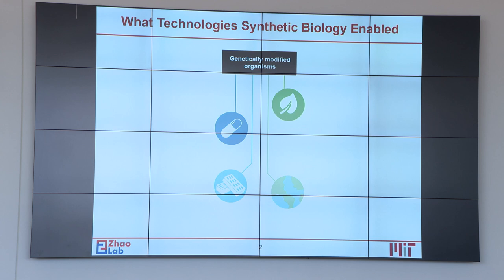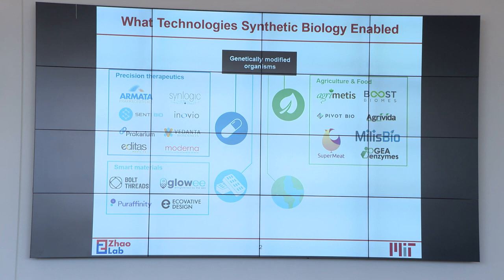Synthetic biology has enabled a variety of important applications, including precision therapeutics, smart materials, agriculture and food, and environmental monitoring and remediation.